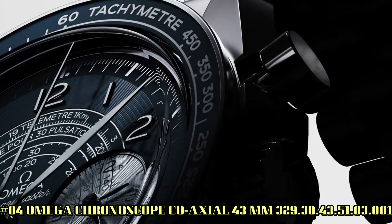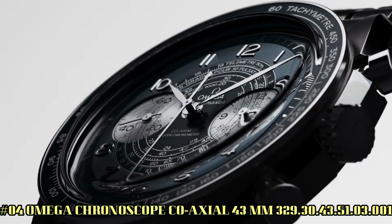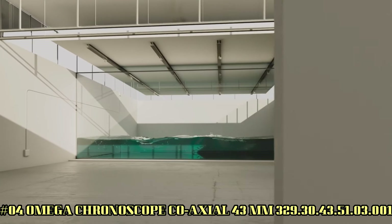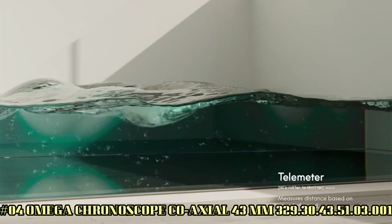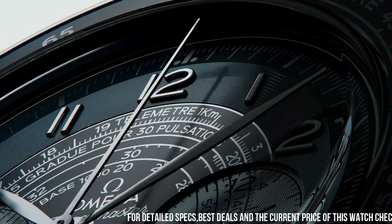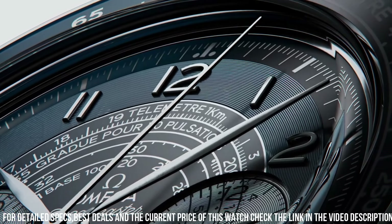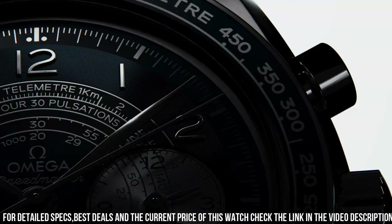Number 4: Omega Chronoscope coaxial 43mm, reference 32930435103001. Brilliant watch — well-suited to formal and everyday wear. Features: anti-magnetic, chronograph, chronometer, pulsometer, small seconds, tachymeter, telemeter, time zone function, transparent case back.